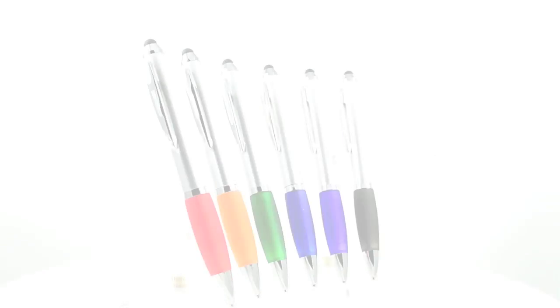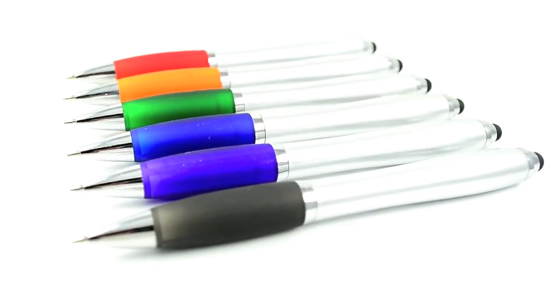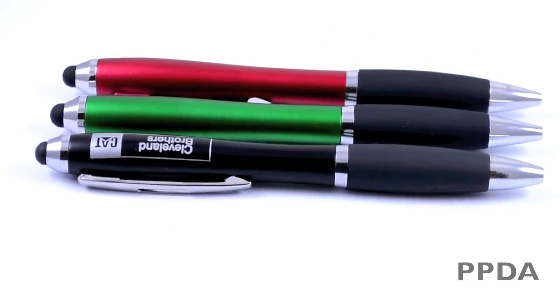With so many touch screen devices on the market today, this item has rapidly become one of our best sellers of all time. These twist action PDA stylus pens come in a large variety of color combinations, and each one has a rubber grip located near the point guard for a comfortable writing experience.